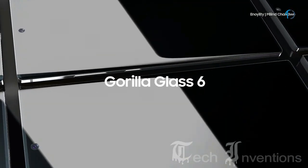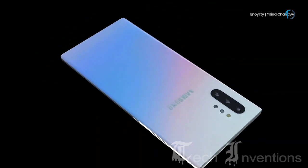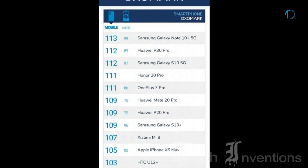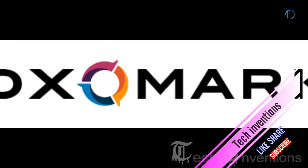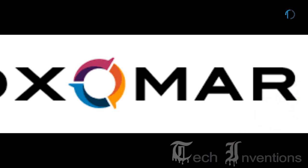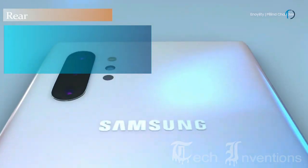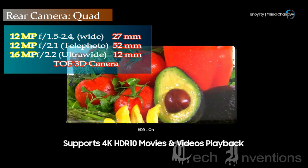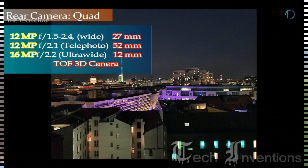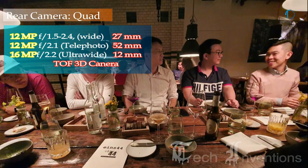Galaxy Note 10 Plus achieved the highest DxOMark camera score among all devices tested, scoring 1 point higher in both the wide and night test categories compared to the S10 Plus and Huawei P30 Pro. Its quad rear camera setup consists of a 27mm wide 12MP main shooter with f/1.5-2.4 aperture, a second 52mm 12MP telephoto lens with f/2.1 aperture and 2x optical zoom, a third 13mm 16MP ultrawide sensor with f/2.2 aperture, and a fourth time-of-flight 3D camera.